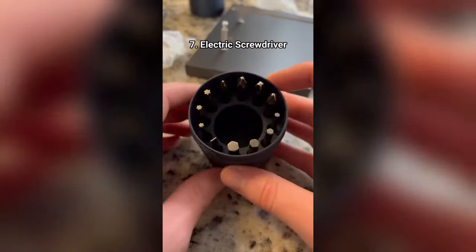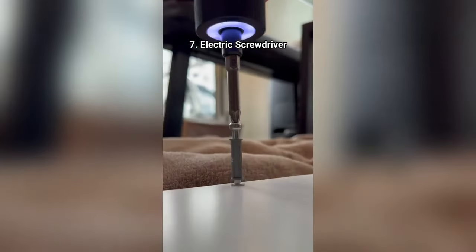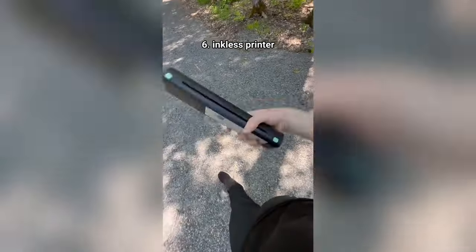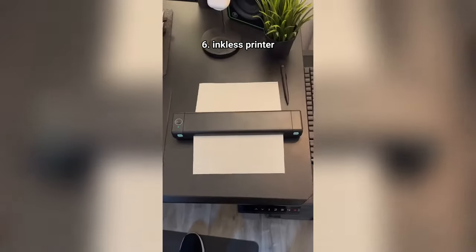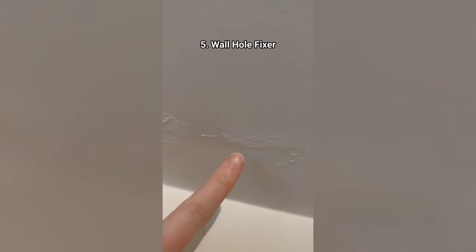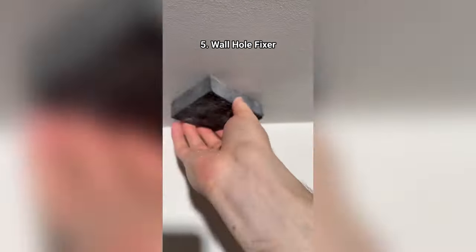This USB-C electric screwdriver makes building stuff less horrific. This thing allows me to print things without using any ink — it uses thermal technology to print on the special paper. It's wireless and rechargeable and allows me to print from anywhere in the world just through my phone. This jumbo chapstick thing is renter-friendly and fills all the holes in your wall so your landlord will never know.